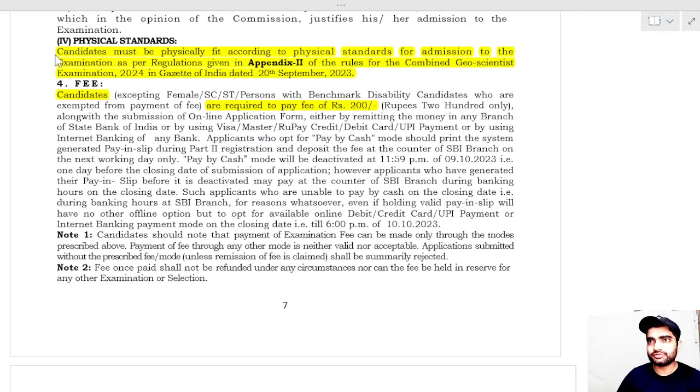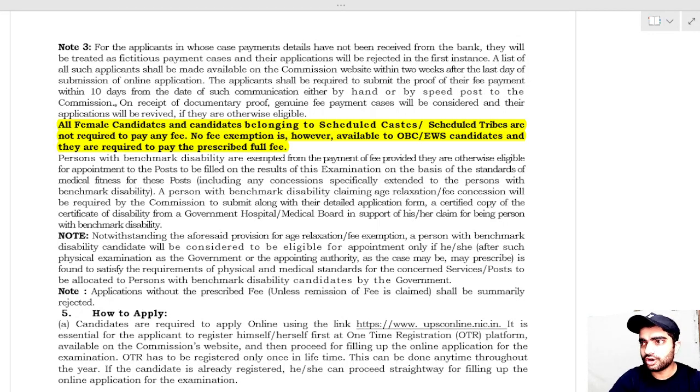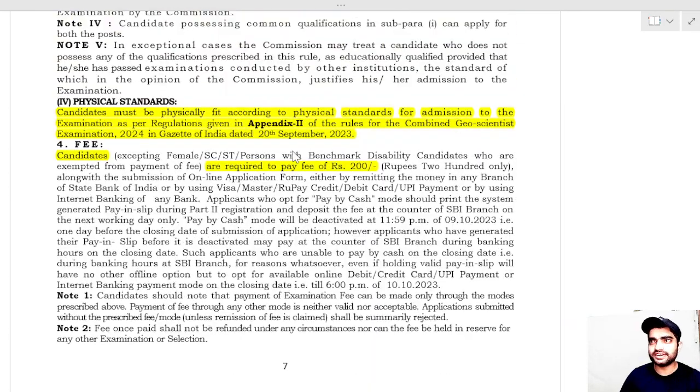Candidates must be physically fit according to the physical standards given in Appendix 2 of the notification. The examination fee is 200 rupees, except for female candidates, SC/ST candidates, or persons with benchmark disability, who are exempted from paying the fee. OBC, EWS, and general category candidates are required to pay the full fee of 200 rupees.